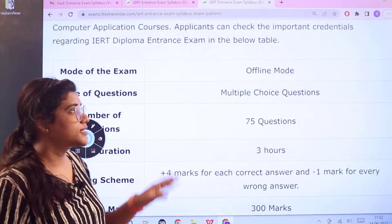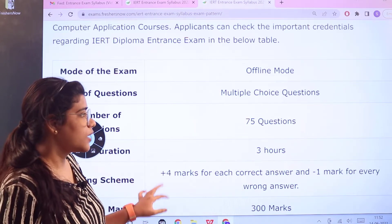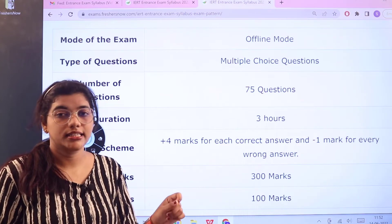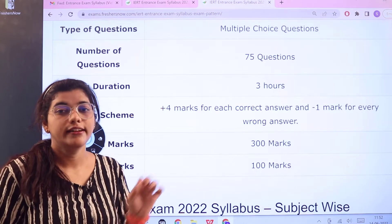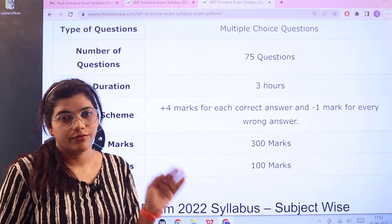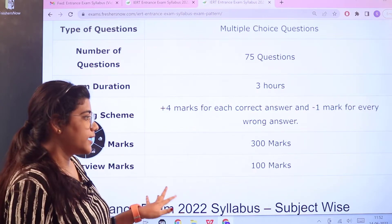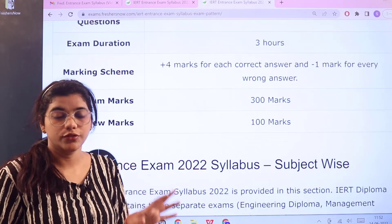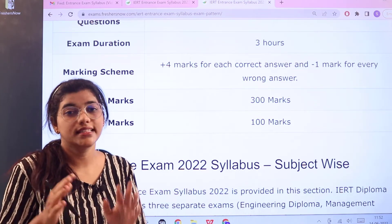Getting into the examination marking scheme details: the examination is conducted offline, for three hours, with 75 questions. For these 75 questions, every correct answer is awarded four marks and every wrong answer results in a deduction of one mark — so minus one for every wrong answer. These 75 questions are marked for 300 in total. Additionally, an interview is conducted for 100 marks, so make sure you are preparing for both simultaneously.